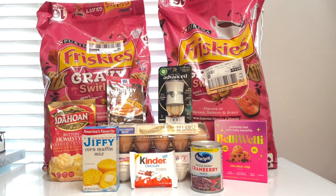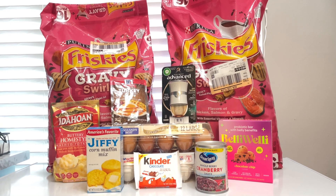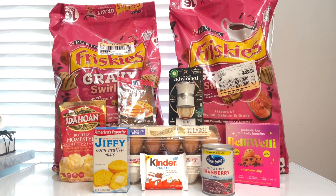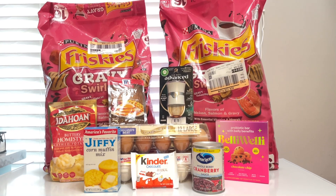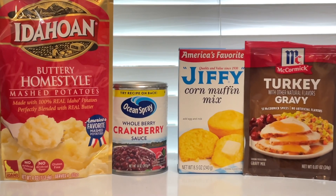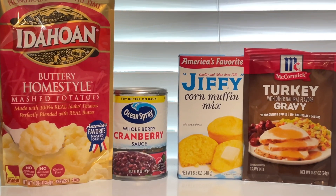Hi everyone, welcome back to my channel PM Couponer! Today I'll be sharing these amazing Target deals, including the four Thanksgiving freebies from Ibotta. Let me show you how I was able to pay less than three dollars for over sixty dollars worth of products.